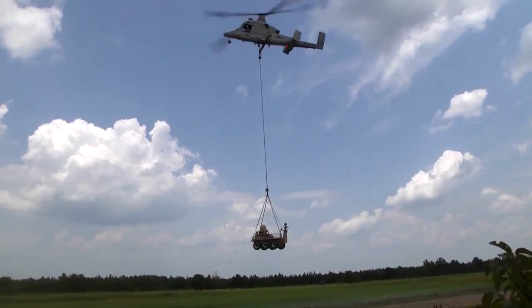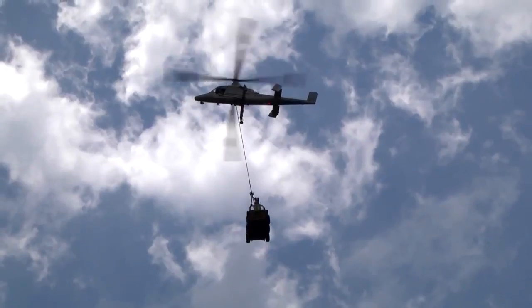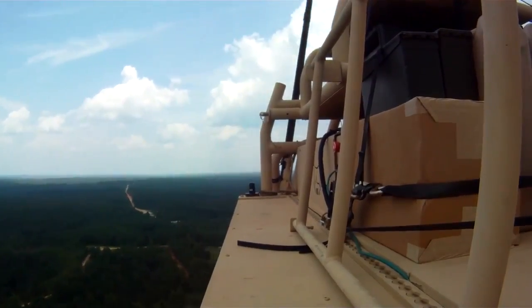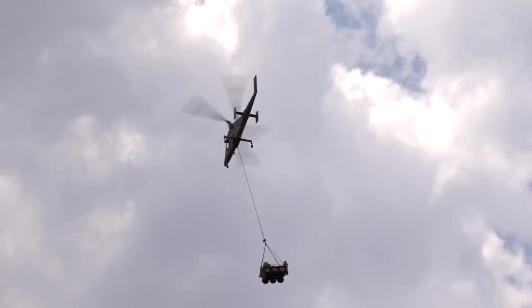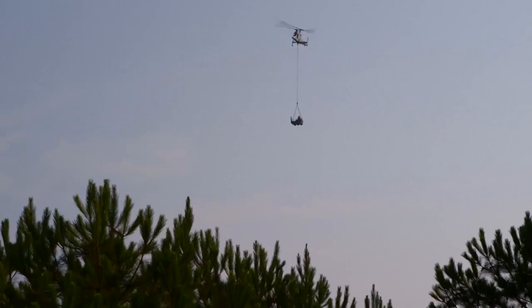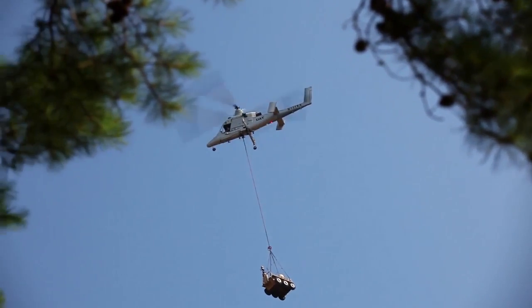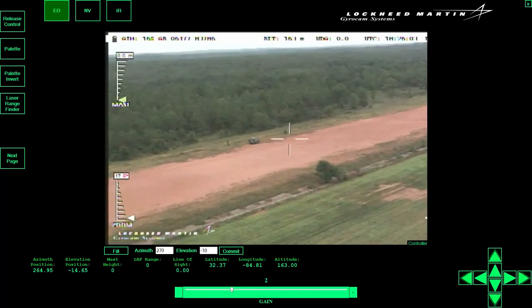Here you can see the K-Max taking off, and it will make two loops around the airfield before coming into the landing zone. While it's en route, the SMSS gyrocam sensors will already be turned on and can be used to survey the landing zone.